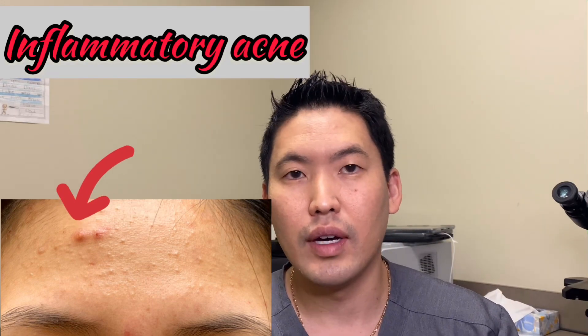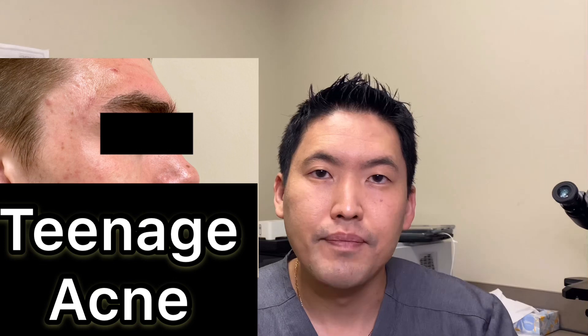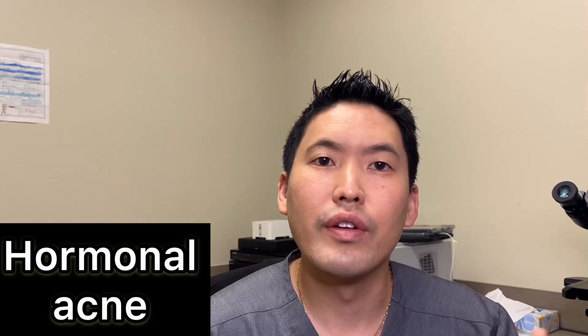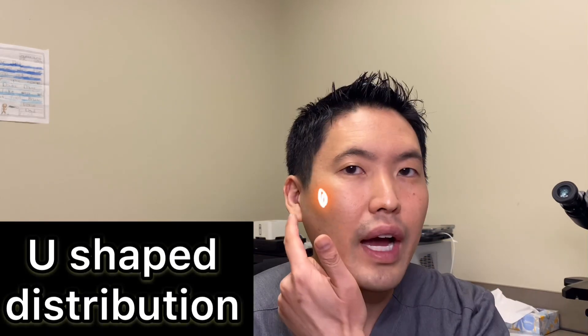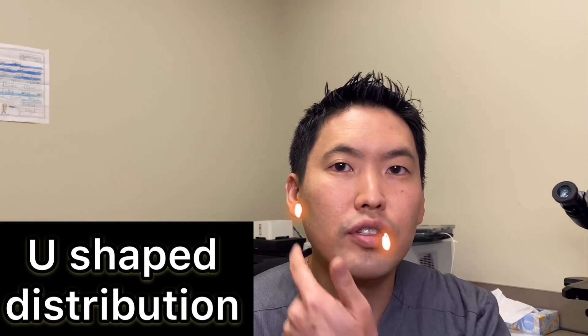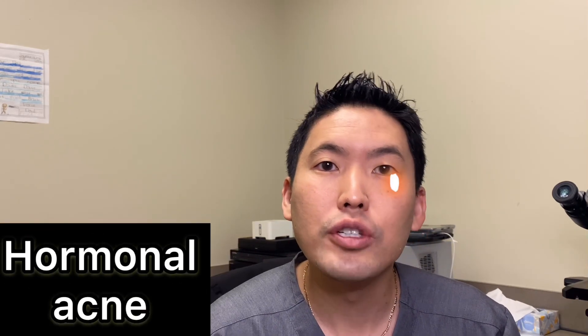Then you have inflammatory acne, which manifests as pustules — red, juicy, painful bumps — and that you can see in teenagers quite a bit along the forehead and temple area. For females in their late 20s to 30s, they get hormonal acne which can plague the lower half of the face in a U-shaped distribution, and that correlates quite a bit with their menstrual cycle.